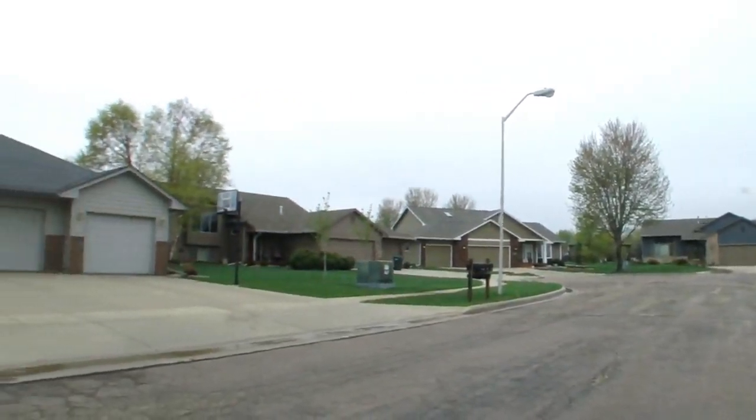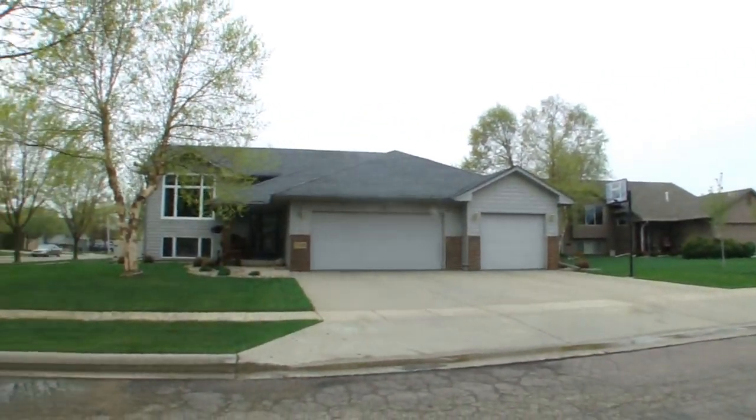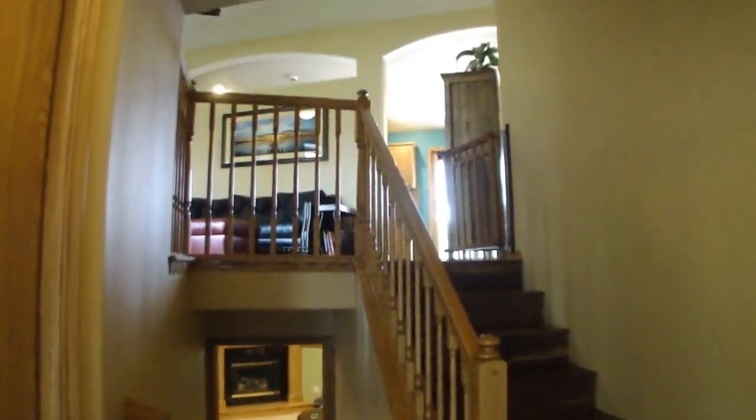You'll love everything about this fantastic west side bi-level home. As you enter, enjoy a very large angled entry foyer with double closet.